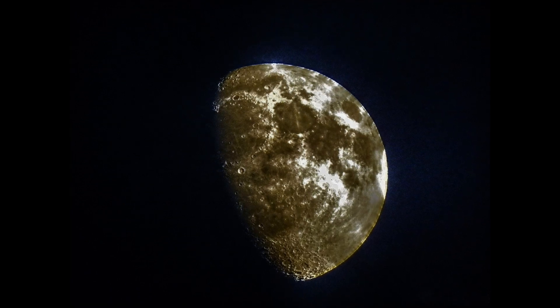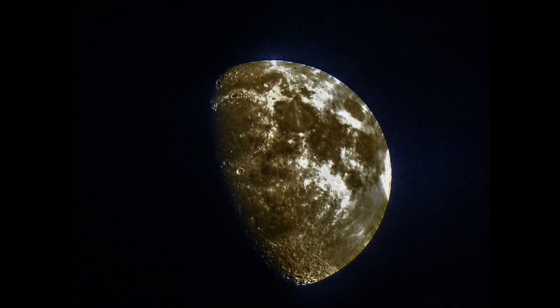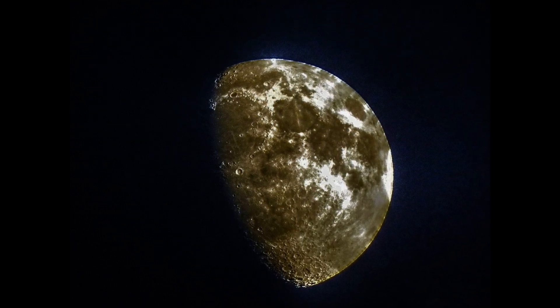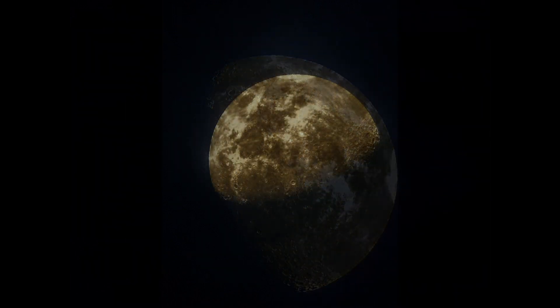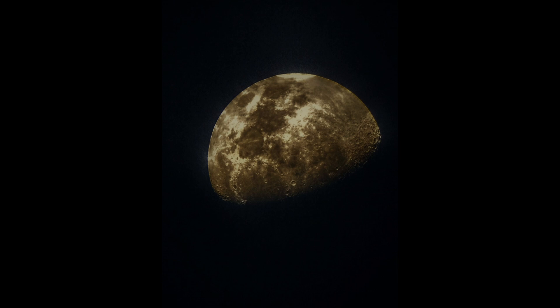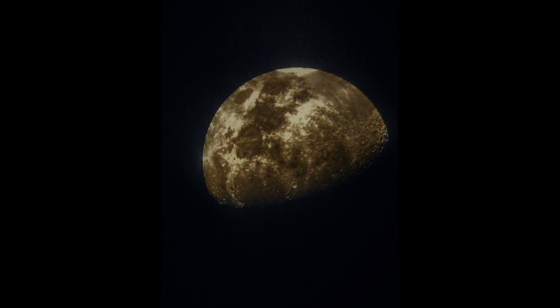Somebody told me to show some high dynamic range, and I'm always talking about it. This is a shot in high dynamic range — 100 ISO; if you can, take it completely off. When you're doing stars, depending on the atmosphere, 3,500 is where I stick around. These are some questions that people are asking me, and I'm trying to answer a bunch at the same time. Thanks for asking, guys.